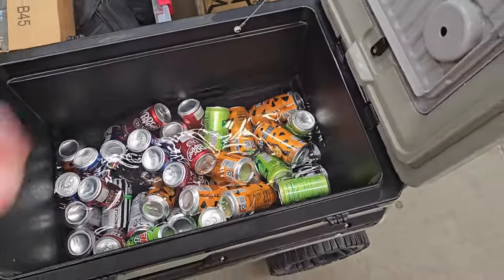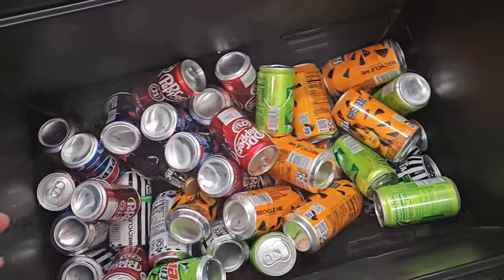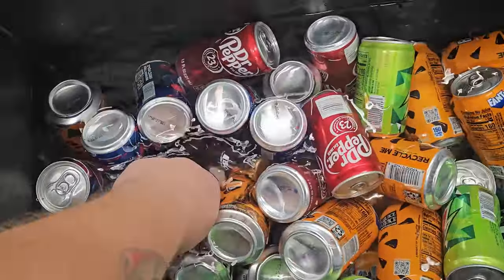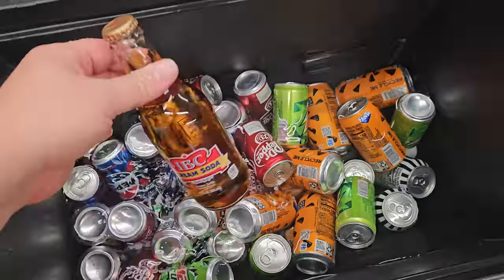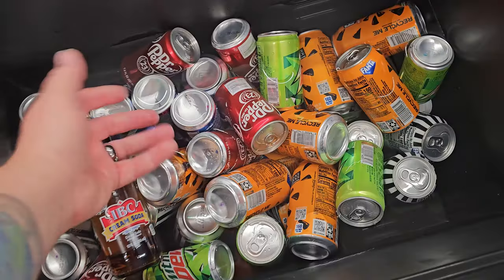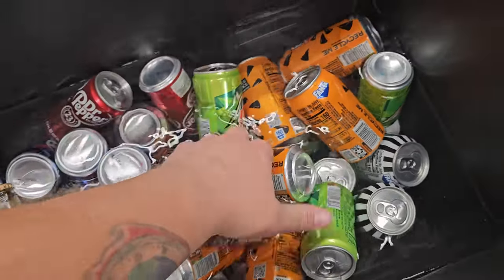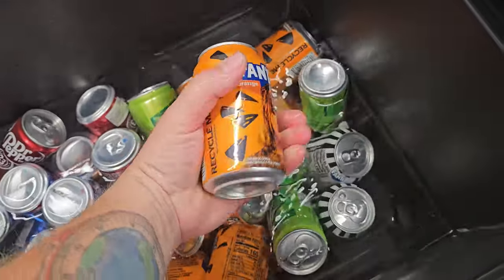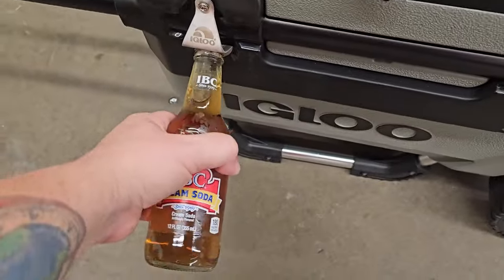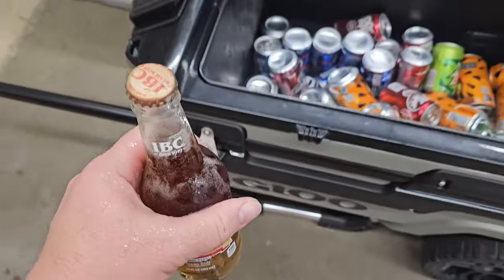Here's what we got — I don't see any ice left in here at all, but that water is ice cold. Here's my last IBC cream soda, and it is so cold right now. Even with no ice in here, everything is just ice cold. As with the other three days, I'm going to crack this right here. A little taste. So good.